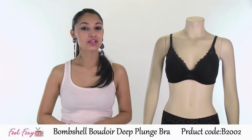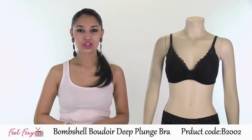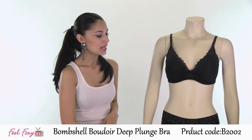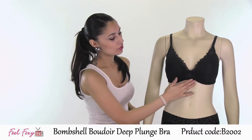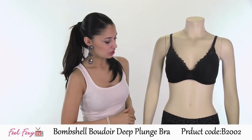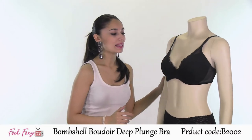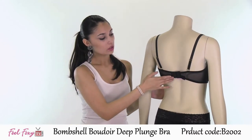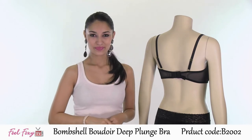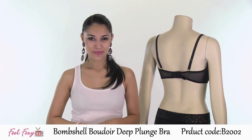This is our Bombshell Boudoir Deep Plunge Bra. This is another perfect item to wear underneath a t-shirt or underneath anything for a very seamless appearance. It has a sexy mesh material all throughout the bra as well as lace detail in the cleavage area. The bra has a thick strap on the back with two hook and eye closures as well as adjustable straps for a very comfortable fit. This is a perfect everyday bra.